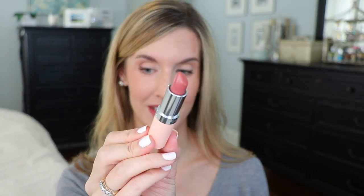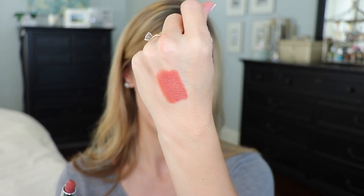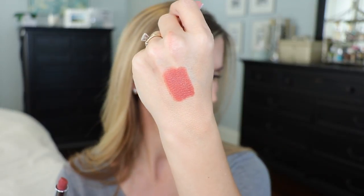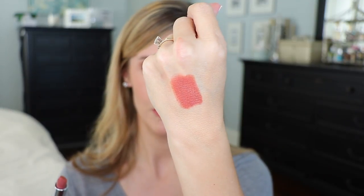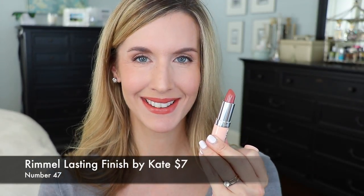I have another Rimmel by Kate lipstick — this one in shade number 47, which looks pretty light in the bullet. It's got those same brick, orangey undertones as MAC Retro and the Smoked Almond. It gives you a less expensive option if you don't want to get the MAC Lip Tensity in Smoked Almond. It's another creamy lipstick and I love the formula. The shade is perfect for fall with that terracotta brick undertone, and the creaminess is great when it's getting colder and you don't want dry lips.